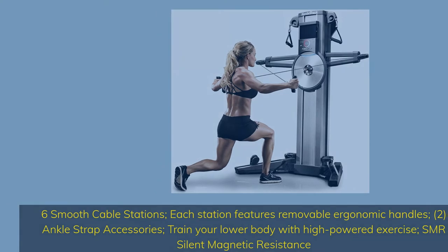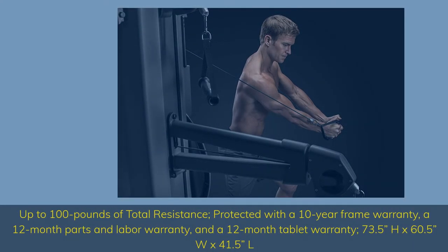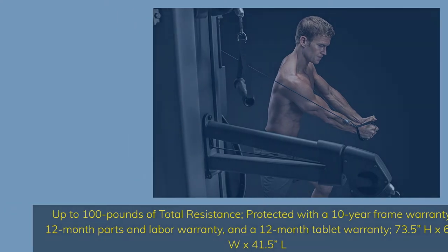SMR Silent Magnetic Resistance, up to 100 pounds of total resistance. Protected with a 10-year frame warranty, a 12-month parts and labor warranty, and a 12-month tablet warranty. Dimensions: 73.5H x 60.5W x 41.5L.